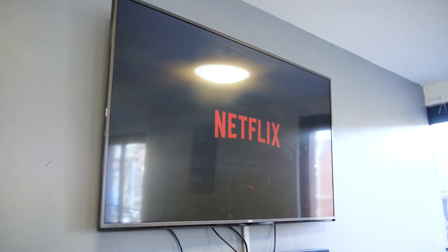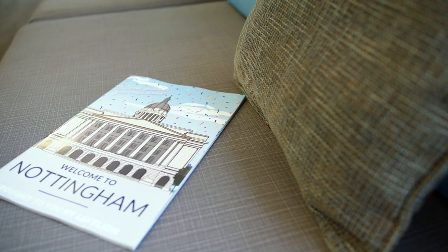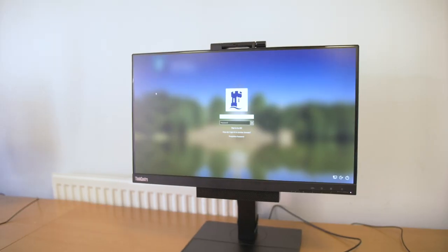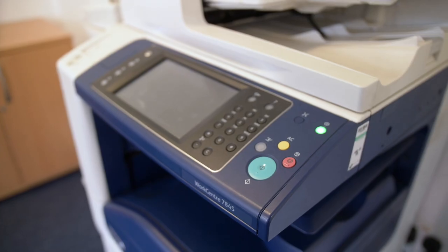You can come in here to watch some movies, listen to some music, or play some games with your friends, or even just hang out. This is the study room. You can come in here to use the computers or the printer and just get things done.